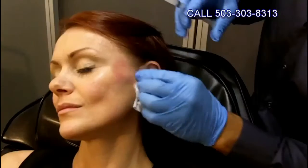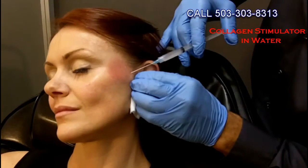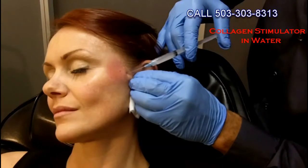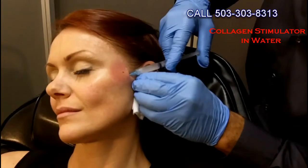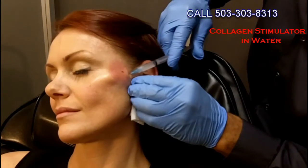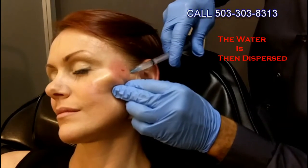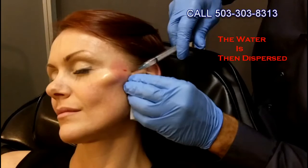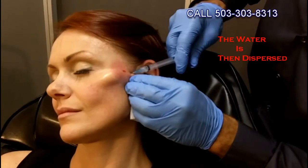Our third and final tip is building the high cheekbone. This lifts the face, straightens the jawline, and prevents a sagging, tired look. You can also place a little filler or collagen stimulator along the edge of the brow to lift the outer eye very nicely. We can also dissolve fat in the lower face to really create a beautiful jawline.